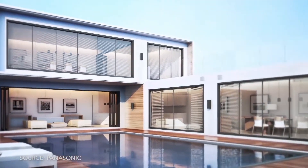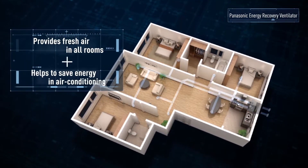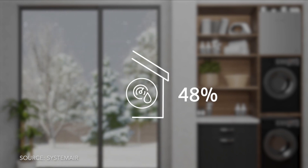Is a dehumidifier required in humid areas in addition to an ERV? Based on my research, an ERV can help maintain humidity to a large extent. An ERV helps to improve indoor air quality by exchanging stale indoor air with outdoor air while also recovering energy. ERVs are very useful in humid climates because they can help manage humidity levels by transferring some of the moisture from the incoming air to the outgoing air during the exchange process.